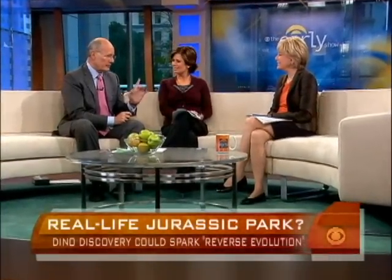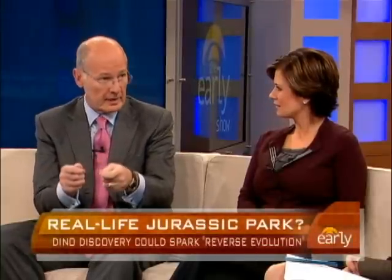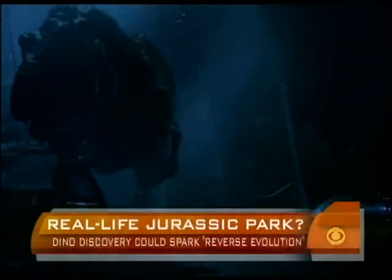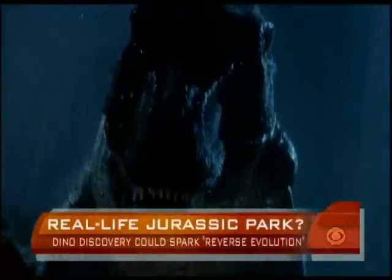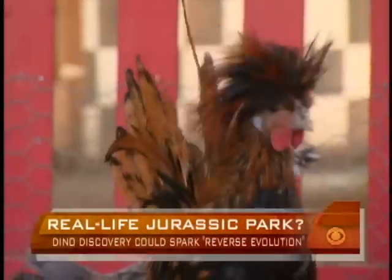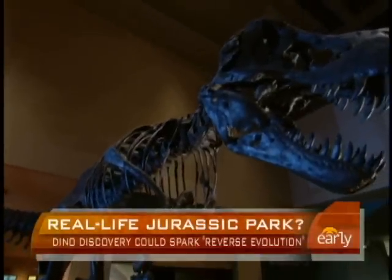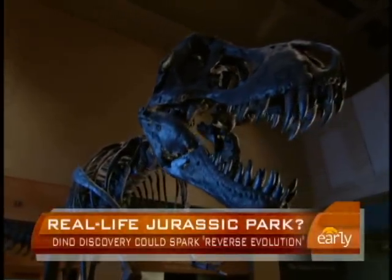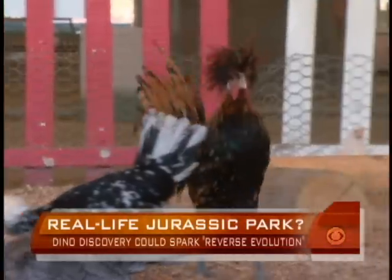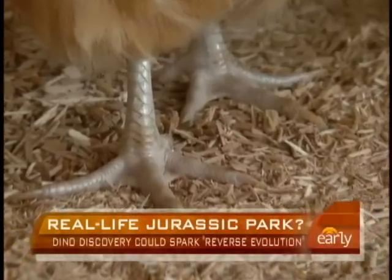In Jurassic Park, they took strands of DNA and tried to turn them into dinosaurs. But what this guy wants to do is take a present-day chicken and regress it back — reverse evolution. Because birds are dinosaurs, as he explains. If you take the embryo and turn off the development, it should revert. He's calling what he's hoping to have a dino chicken.